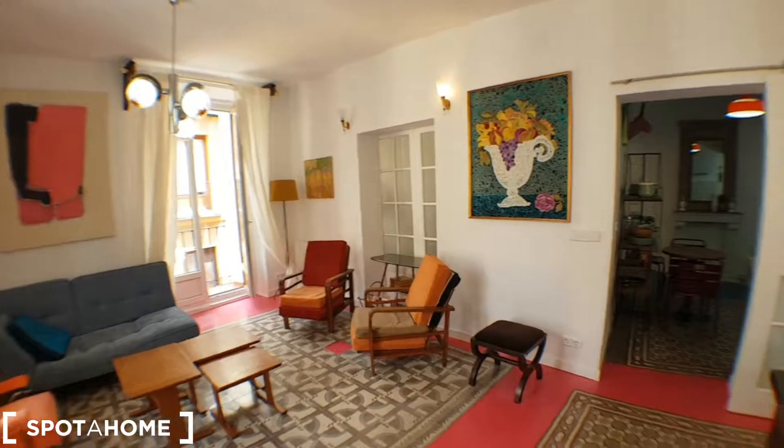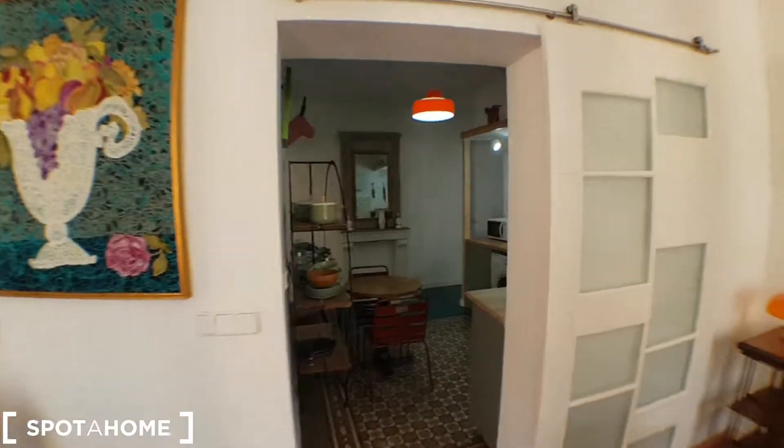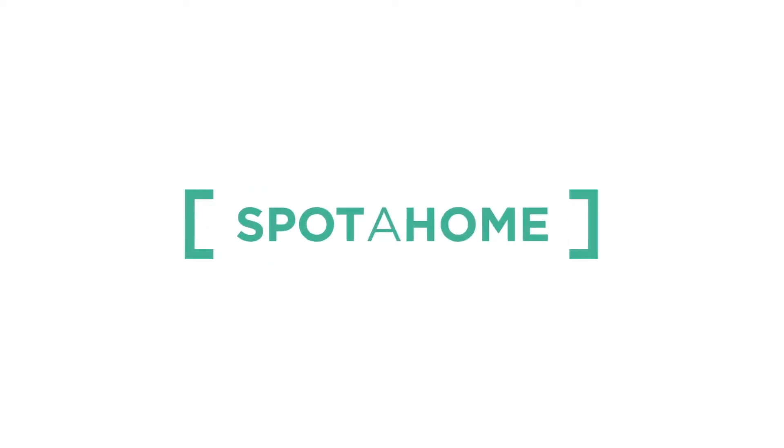Amazing apartment, incredibly beautiful apartment. That's it — thank you very much for watching. If you have any doubts, don't hesitate to ask. This was Javi from Spada Home Madrid. Thank you, bye!